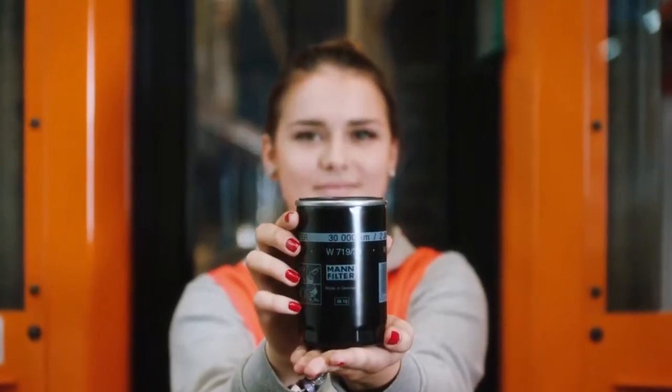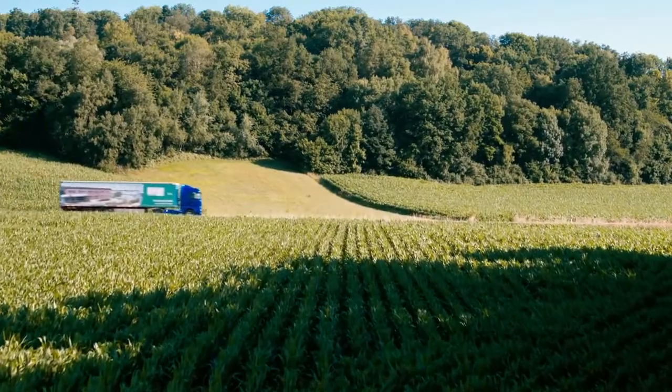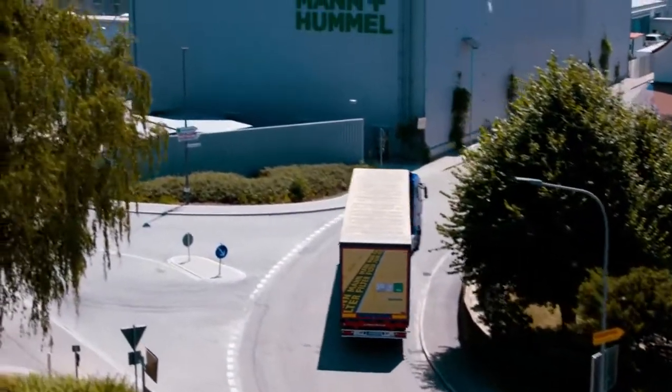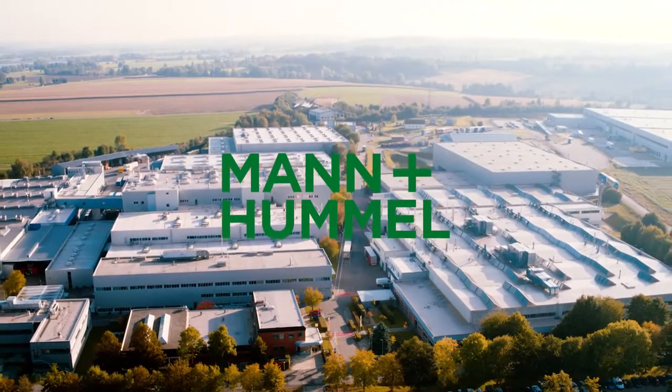Our success is due to a responsibility for quality, the fulfillment of customer wishes, the realization of cost advantages and a dynamic team. This is what drives us at Mann & Hummel.